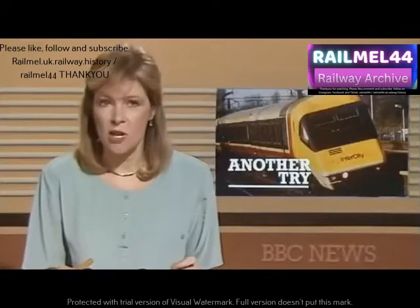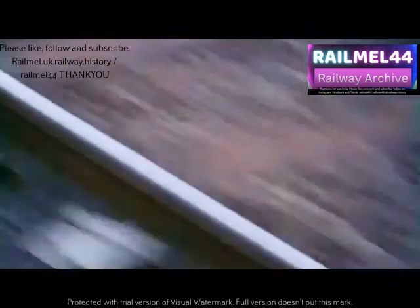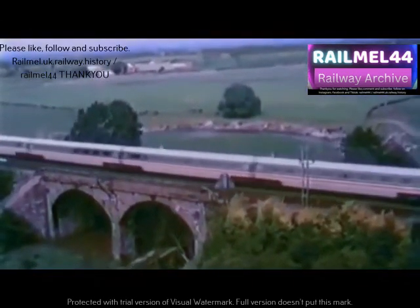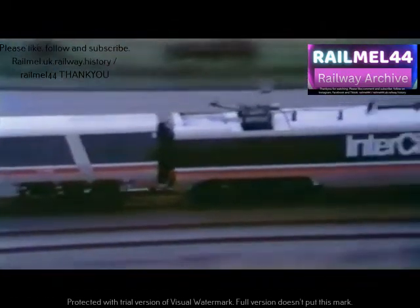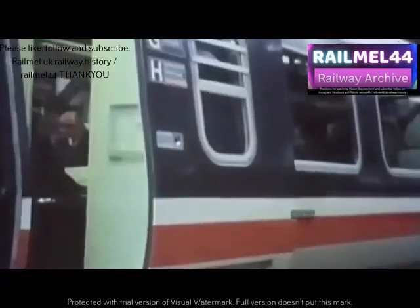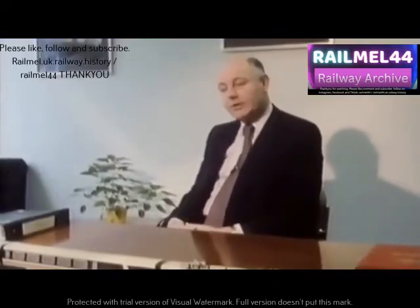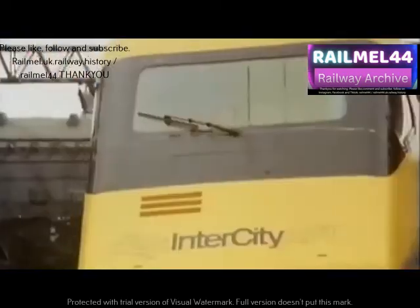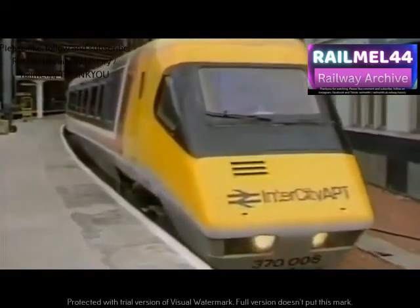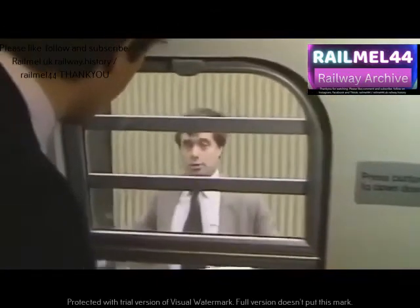British Rail's Advanced Passenger Train was back on the rails two and a half years after its first disastrous launch. Engineers were concerned that the train still wasn't ready, but BR managers were under pressure to show something for their investment — these were the days when the company's image was at rock bottom. A highly embarrassed British Rail tried to sort out why the tilting mechanism made people feel sick and the train proved so unreliable. Not all the problems had been ironed out.